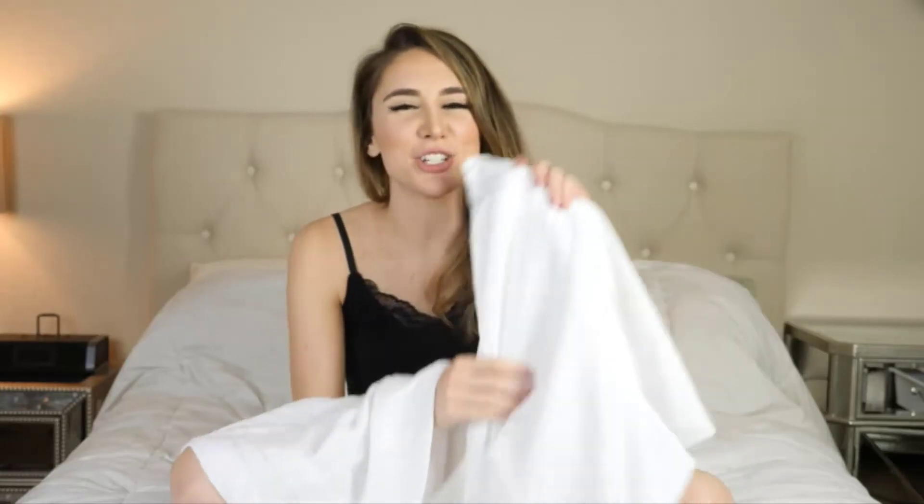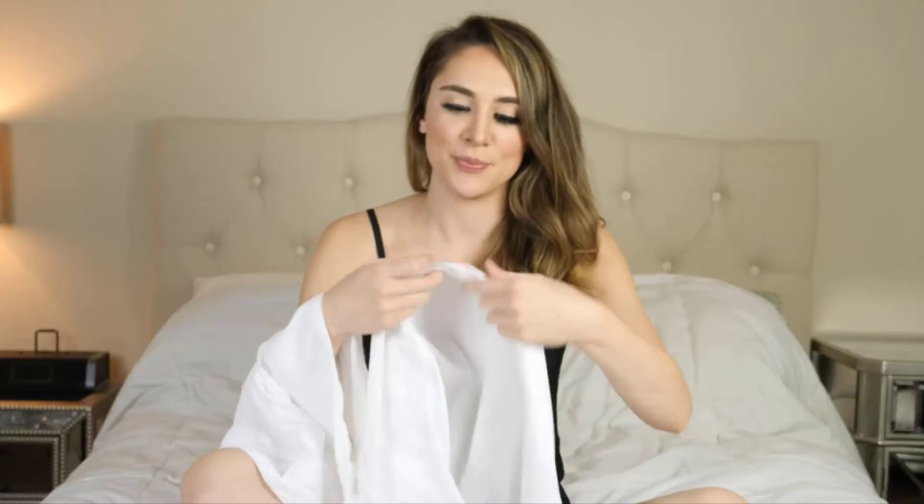They're extremely soft and smooth on the skin. One of the great features about these pillowcases is the envelope closing design, which prevents the pillow from escaping while you sleep — it stays really locked in. You can see this fold right here up top.